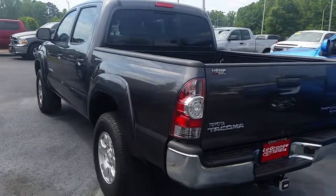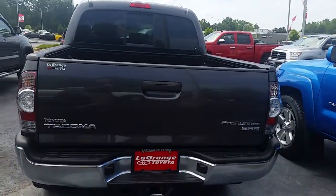The exterior color is magnetic gray — a good looking color for this truck.